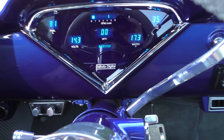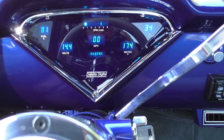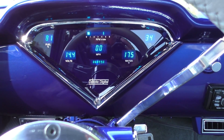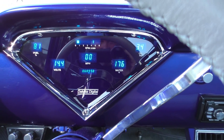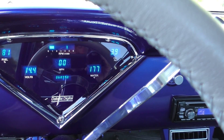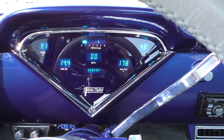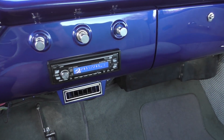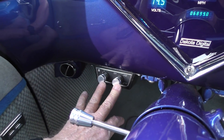It has the Dakota Digital dash in it — showing 6,899 miles since the dash was installed, so probably less since the restoration. Reading 14.4 volts, 175° water temperature, fuel at 81%, oil pressure at 35 — it'll go up to 40 or 45 as the RPMs come up. Billet shifter, AM/FM/CD radio, and AC controls are in there as well.